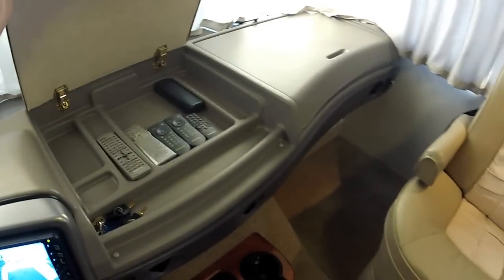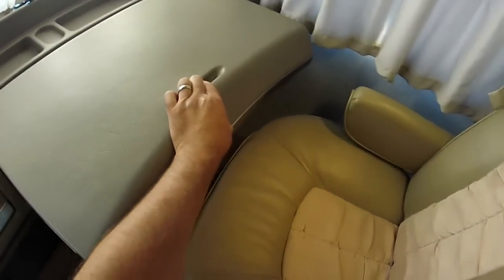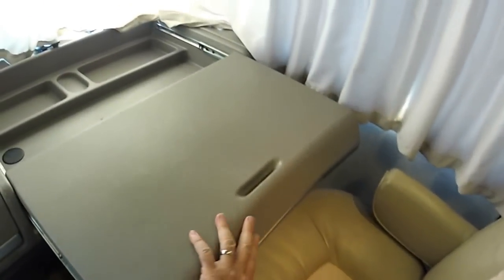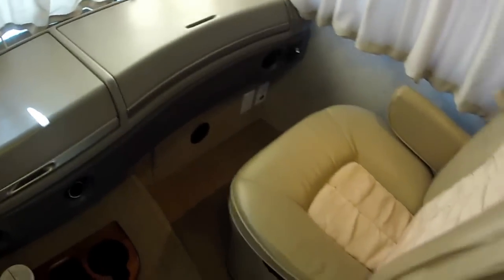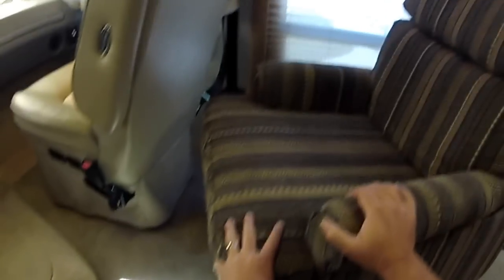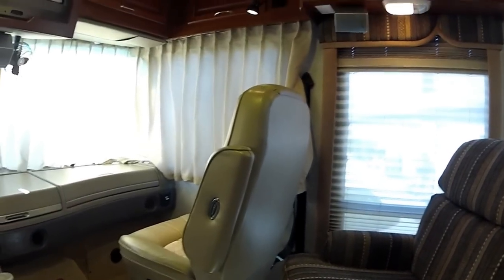There's a dash storage tray where you can hide your goodies. Passenger side desk with a swiveling chair, so you can use your computer, read a book, whatever you want from the passenger side. There's also a removable swivel recliner chair that's bolted down to the floor, and Danite shades.